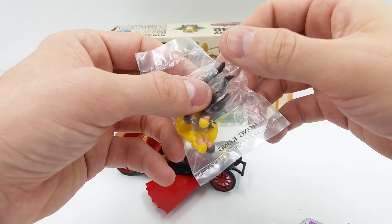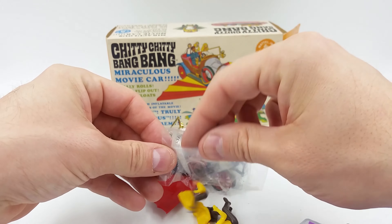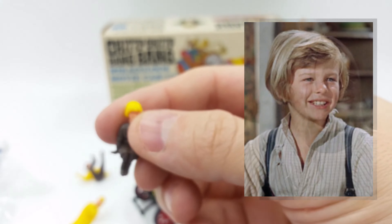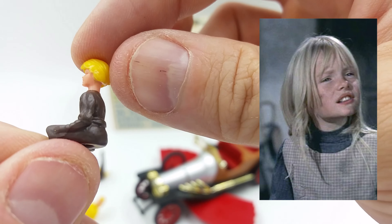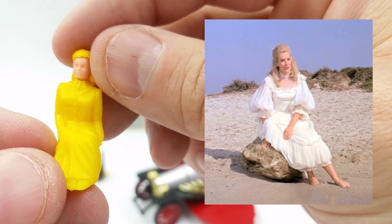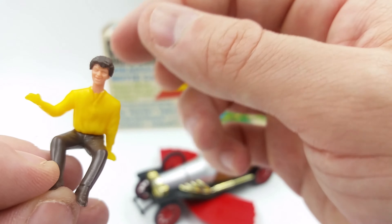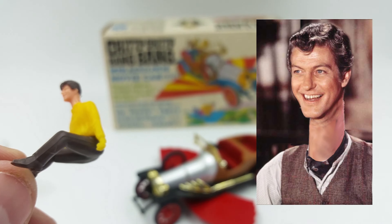And the figures — let's take a look at them. There are four figures. This one's Jeremy, the brother. And Jemima. And Miss Scrumptious — I remember her. The last one would be... oh my. So accurate. Good old Dick.